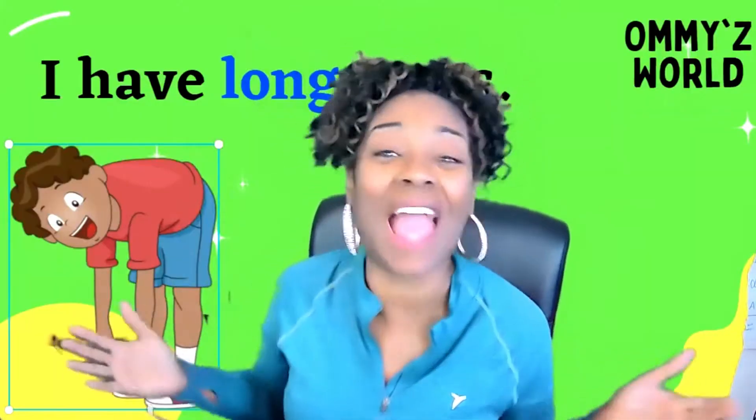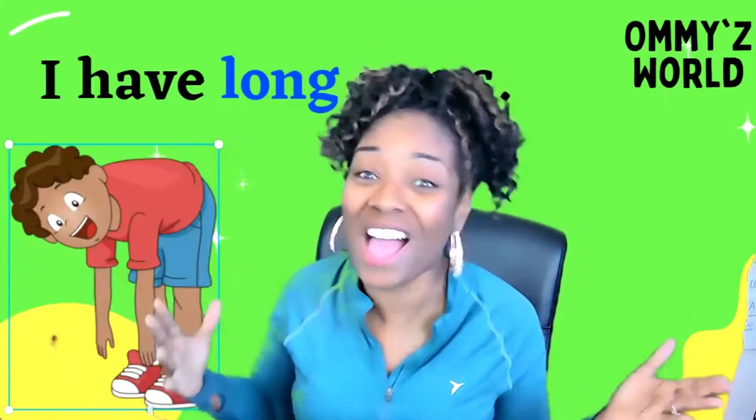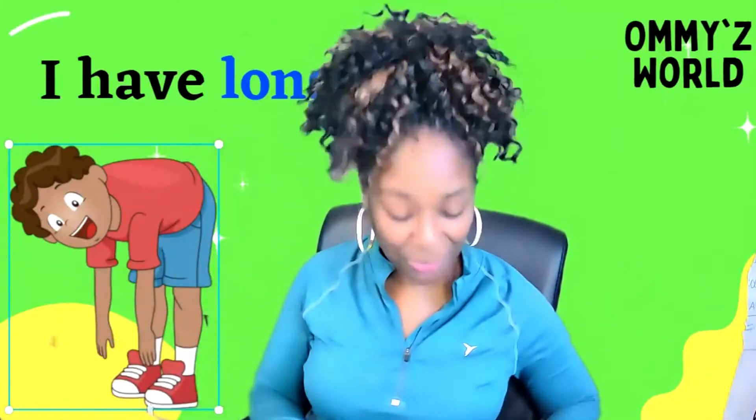Hello, boys and girls, and welcome to Ami's World. I'm Ami, and we are back with day number two of our L-letter sight word, and our sight word for today is the word long.